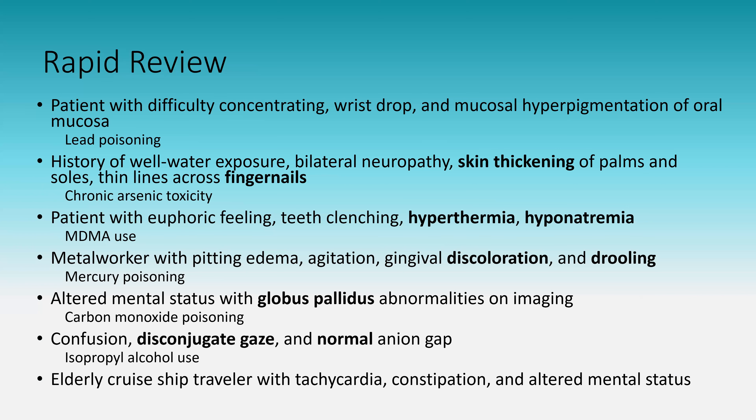An elderly cruise ship traveler with tachycardia, constipation, and altered mental status: this is anti-muscarinic toxicity. A cruise ship traveler may have taken a scopolamine patch or another anti-muscarinic, and elderly patients are particularly prone to anti-muscarinic side effects.